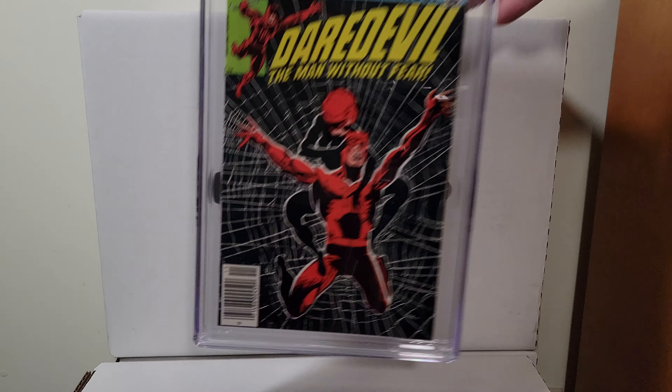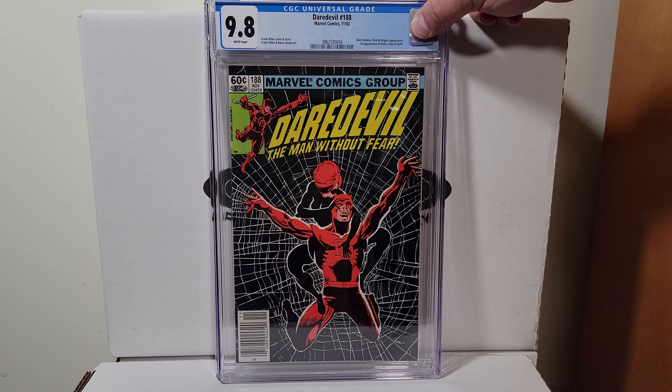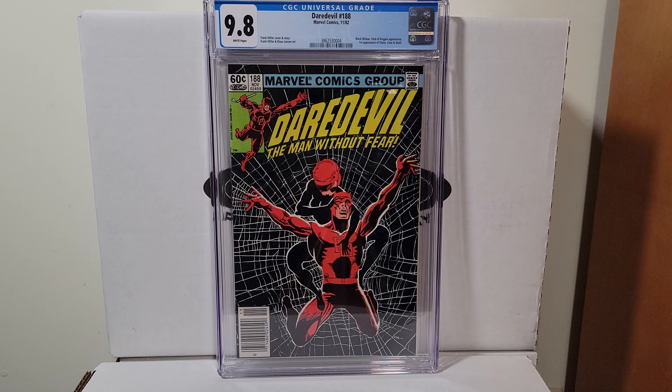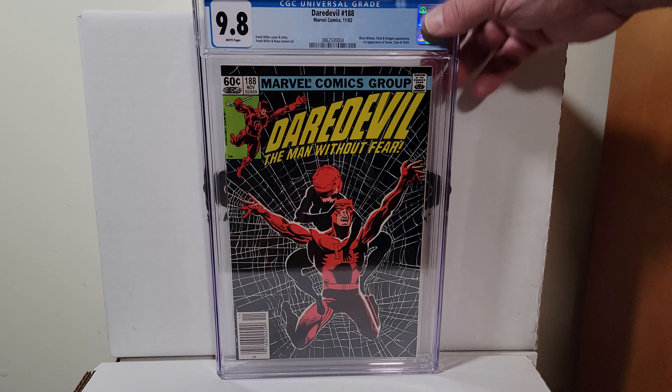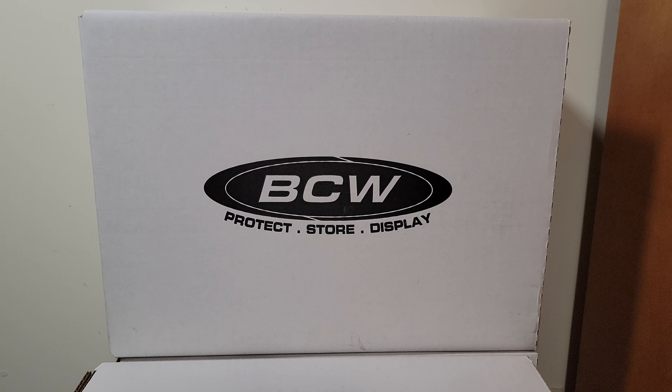I remember buying this off the racks when I was 10. This is Daredevil 188, came out in 1982. It's a 9.8 with white pages, Frank Miller cover — great looking cover. It's also the first appearance of Stone, Claw, and Shaft — those three ninja guys.